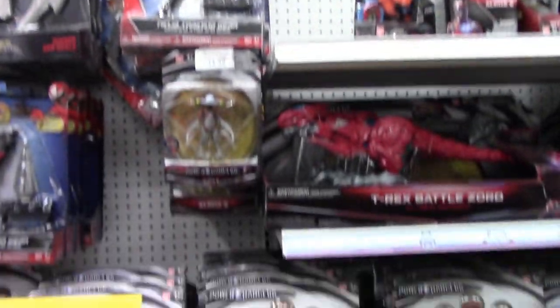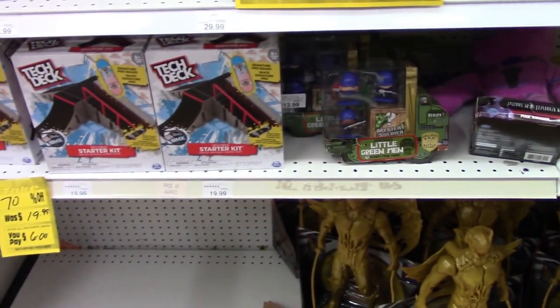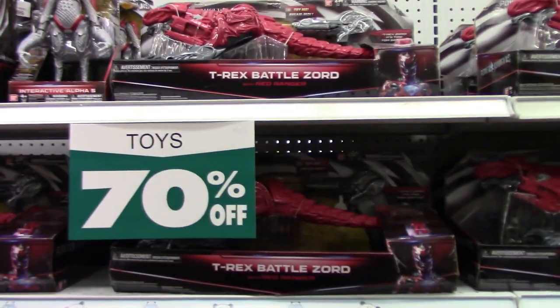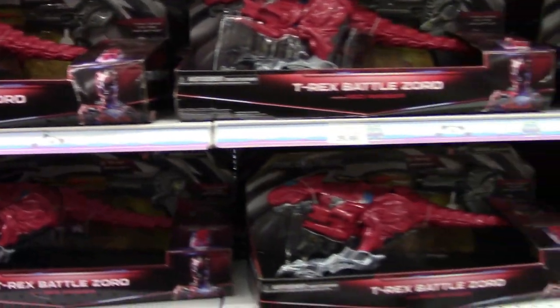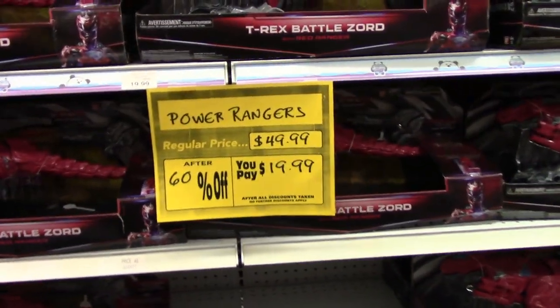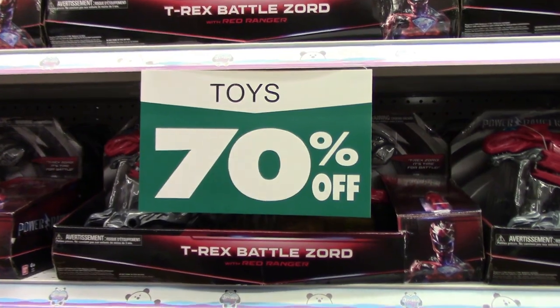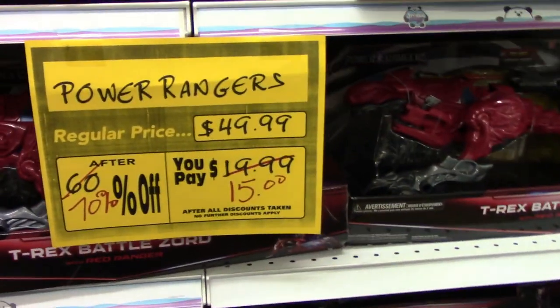These are the aisles I was mentioning that actually have stock left. They still have a lot of those T-Rex Battlezords at 70% off. These are normally $50, and they're $15 a piece. So again, they have tons of these at 70% off.